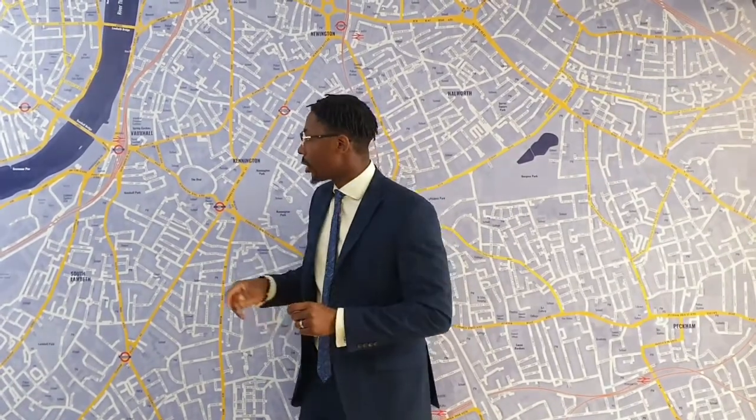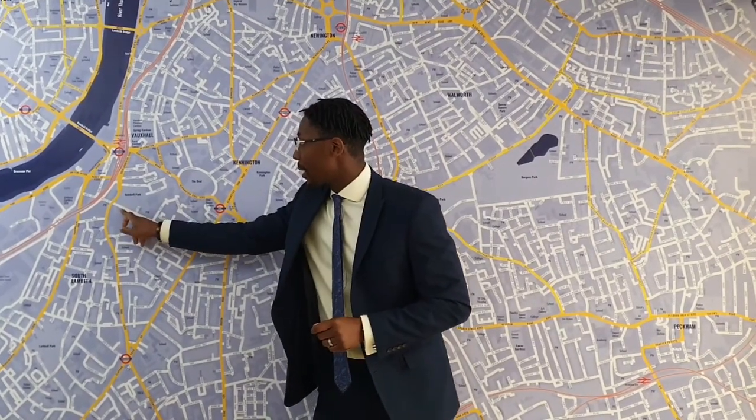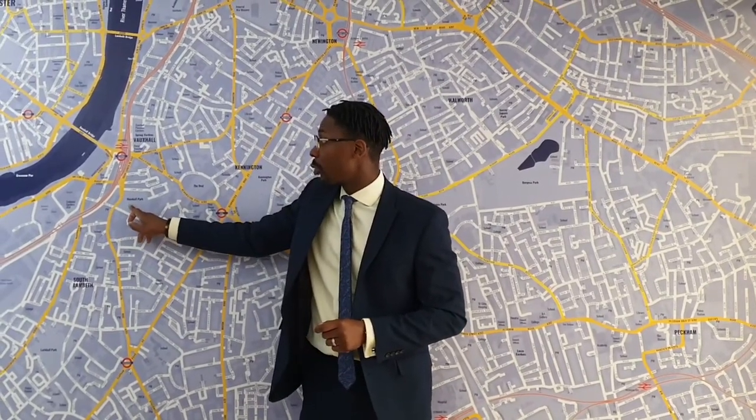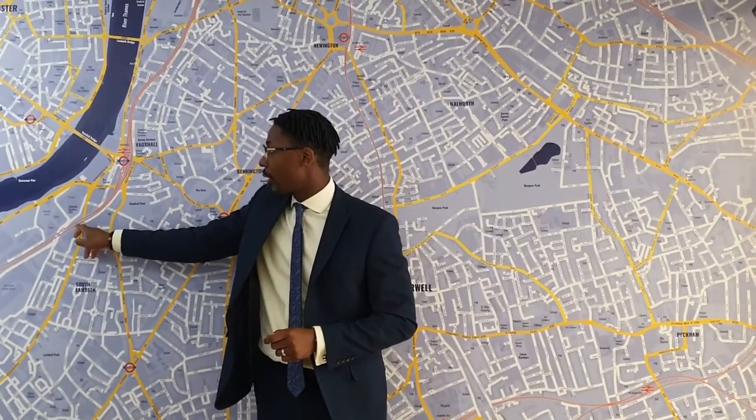This is Daniel from Ludlow Thompson Lettings. I'm about to show you this one bed, one bath property over at Beaufoy House, Regions Greater Street. You can see that it's a middle ground between Oval Station and Vauxhall Station, just across the road from Vauxhall Park. It's also close to the new Nine Elms Station, which accommodates the Northern Line. This is a beautiful refurbished one bed in a gated community with pool and gym facilities and a porter service.